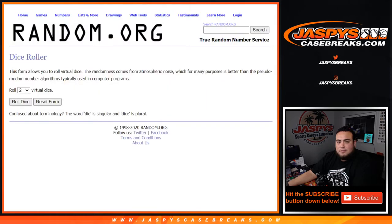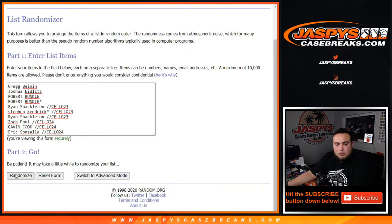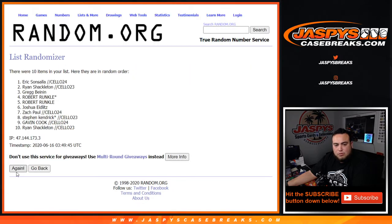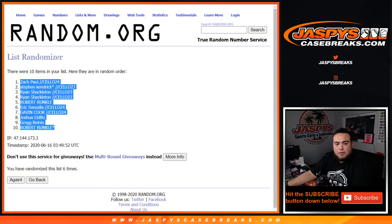So good luck. Let's roll the dice — 2 and a 4, 6 times. Let's get it rolling. 1, 2, 3, 4, 5, 6. 1, 2, 3, 4, 6. Zach Paul from Sella24.